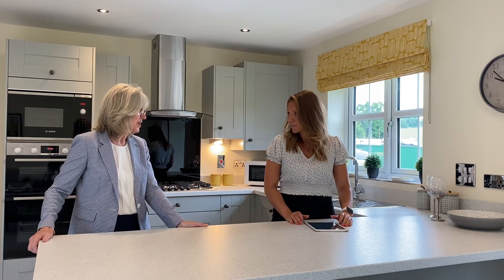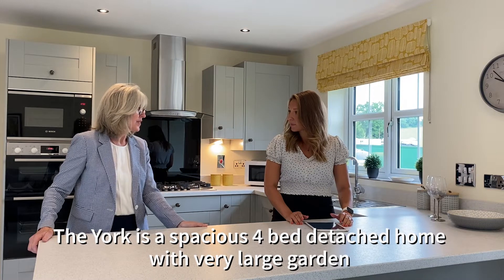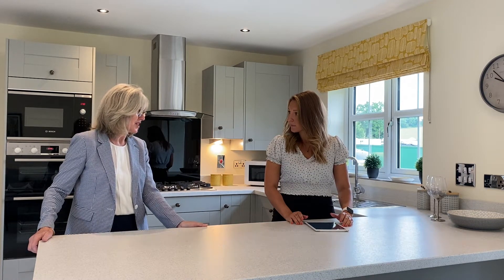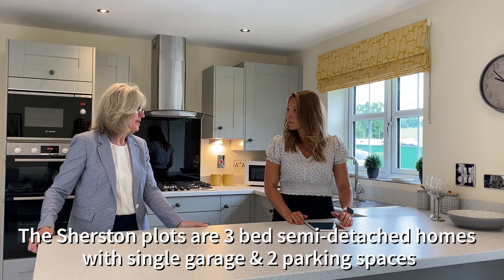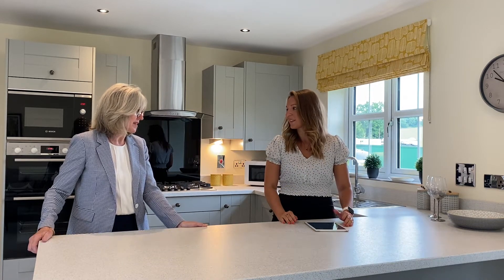Of course, Laura. At the moment we have Plot 30, which is the York — a four-bed, very spacious detached house — and it also comes with a very large garden. Then we have the Shurstons, which are three-bed semis. Both styles come with a single garage and two parking spaces.